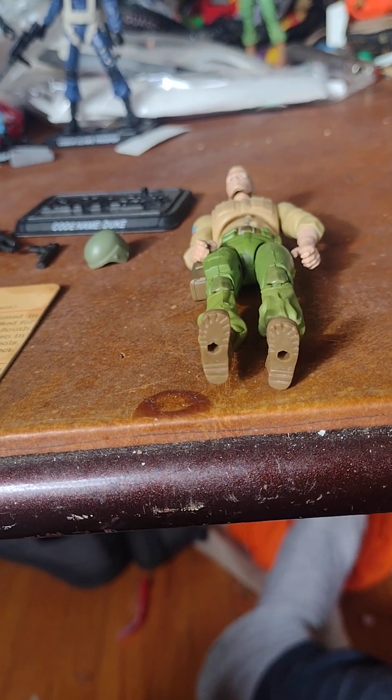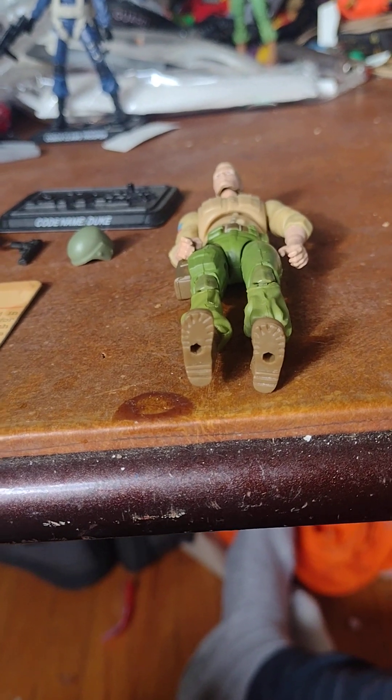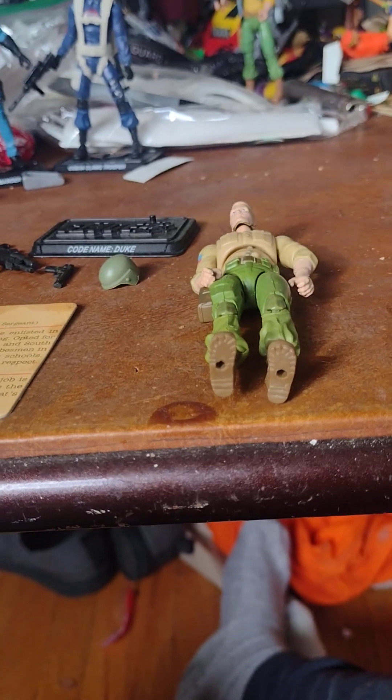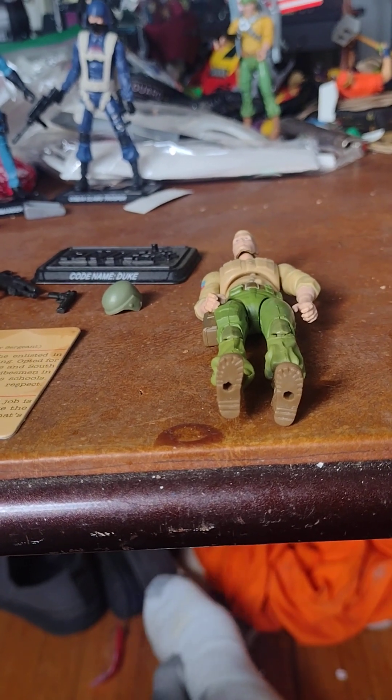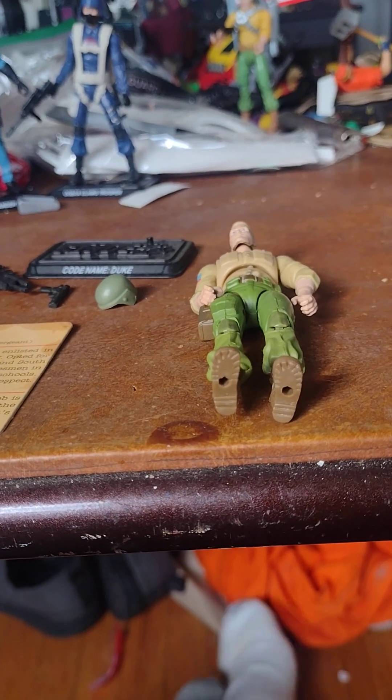The 5-pack came with Snake Eyes and Gung-Ho, and I did the Snake Eyes and the Gung-Ho recently — last year as a matter of fact. You can definitely check them out in the archives. They also have other G.I. Joes that I've gotten from there.